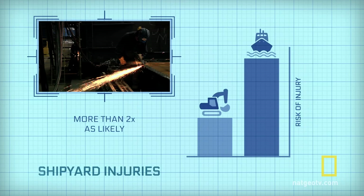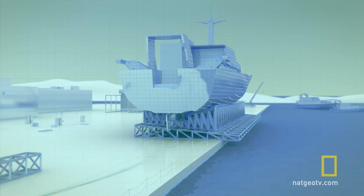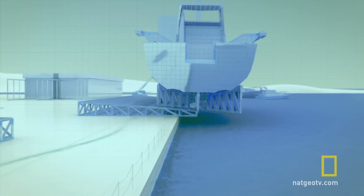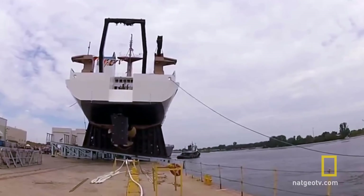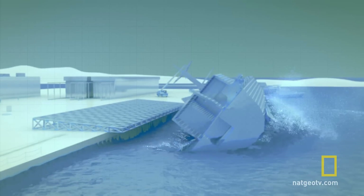You are more than twice as likely to be injured working in a shipyard than in the construction industry. If the launching cradle wasn't properly secured, the wooden packing layer could blow out when the boat hit the water. The massive water displacement would propel the lethal wooden shards straight up toward the camera person.